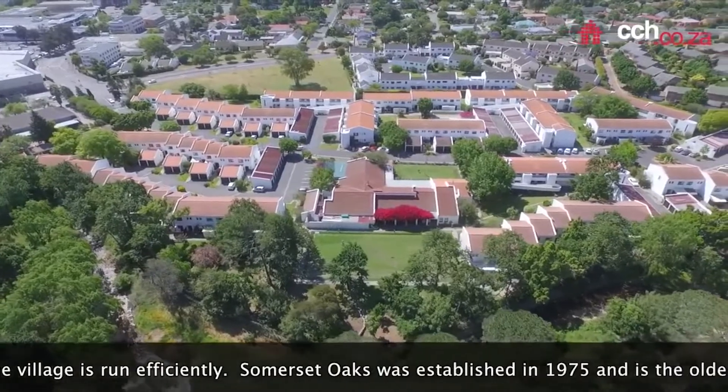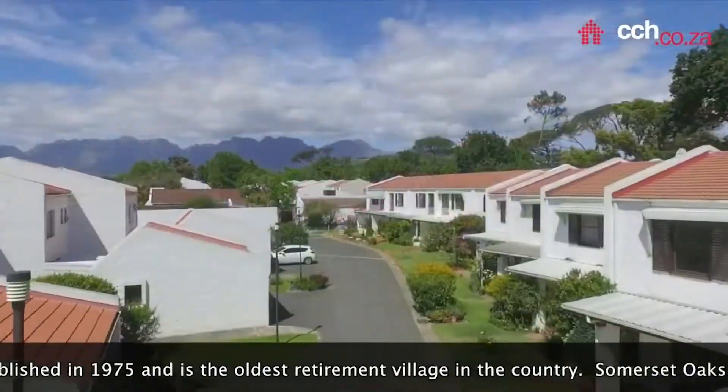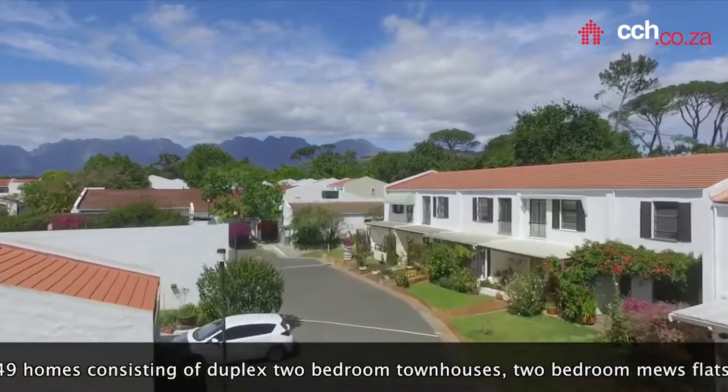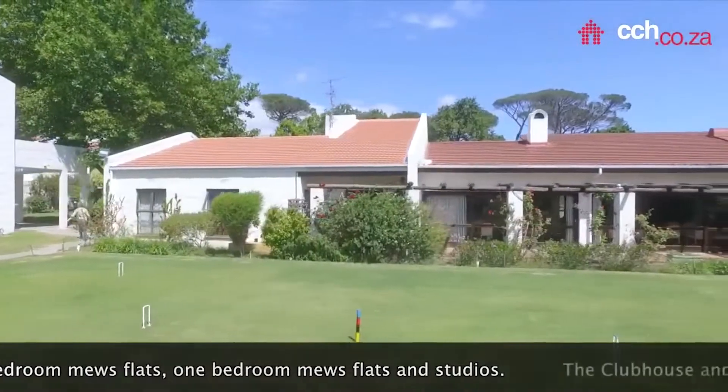Somerset Oaks was established in 1975 and is the oldest retirement village in the country. Somerset Oaks has 149 homes consisting of duplex 2-bedroom townhouses, 2-bedroom muse flats, 1-bedroom muse flats and studios.